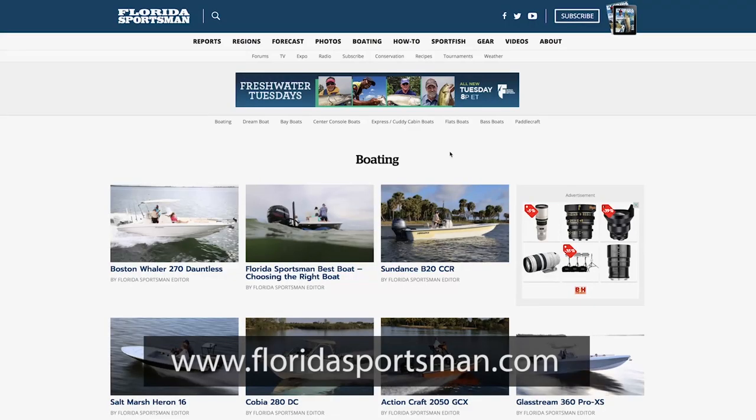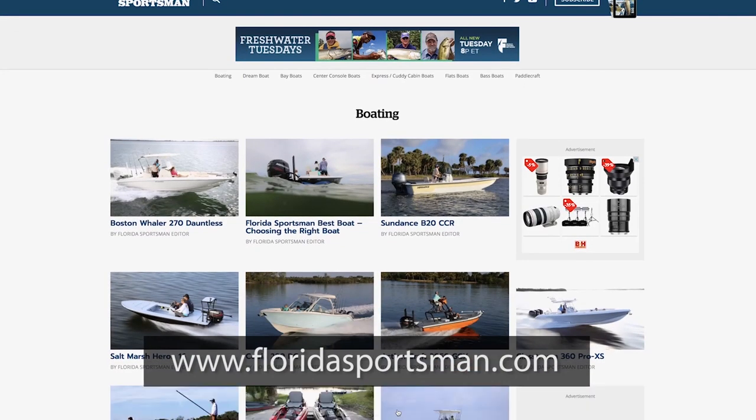If you want any more information about the boats you've seen this week or any boats you see on Best Boat, go to FloridaSportsman.com, or we'll see you on next week's episode of Florida Sportsman Best Boat.